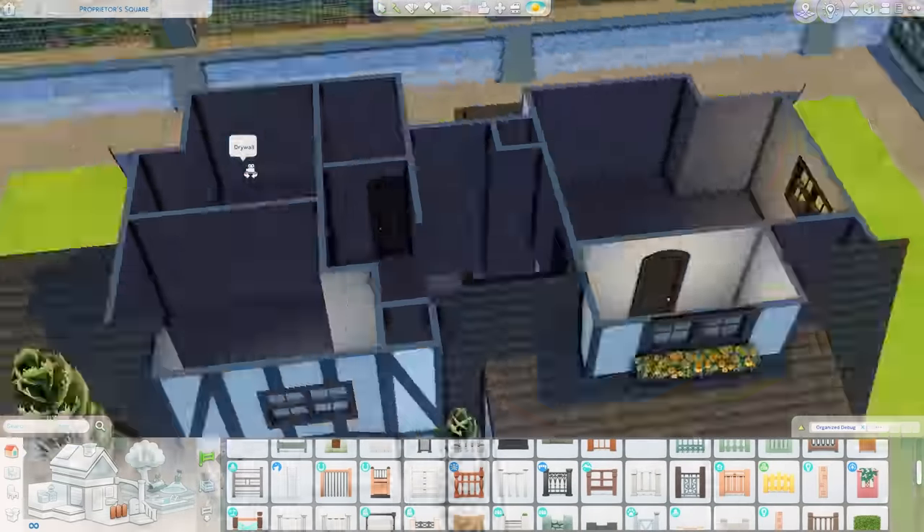Over here is the barbecue area — I placed a barbecue and some planted pots, but ended up swapping those out for something different. I used this table from Horse Ranch, which I think is so pretty, along with some nice wicker chairs and an umbrella from My Wedding Stories. This little outdoor dining area looks so nice. I also stacked some wood from My Wedding Stories near the fireplace — I often forget those objects but I'm always happy when I remember to add them.